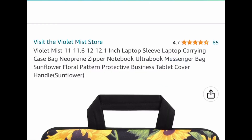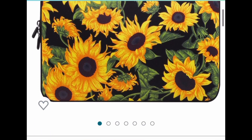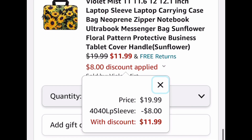Here's one of my favorites — this is a laptop sleeve, carrying case, or carrying bag. If you're looking at the numbers and thinking your laptop won't fit, don't worry — when you click the link there are bigger options. I'm just showing you the lowest price available. We're taking it from $19.99 and dropping it down to $11.99 with a code.